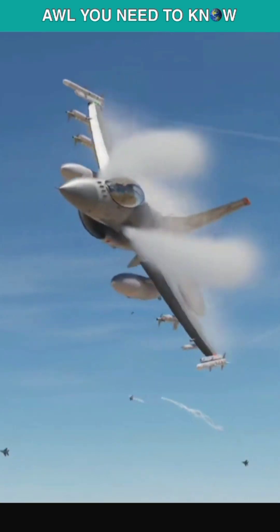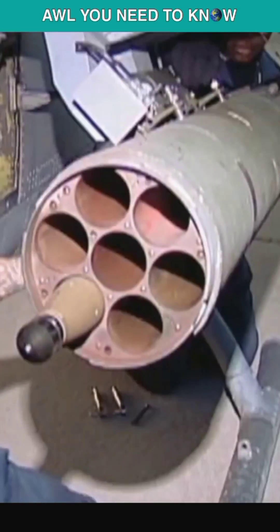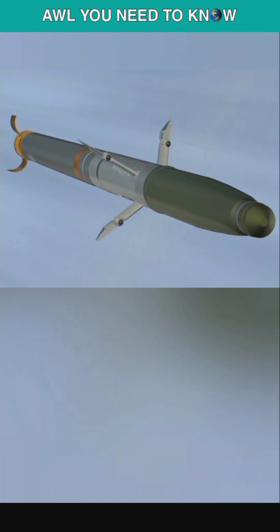Using a $1 million AMRAAM against a non-maneuvering cruise missile is very expensive, so the inexpensive answer is APKWS — the Advanced Precision Kill Weapon System — which turns the unguided Hydra-70 rockets into laser-guided weapons.